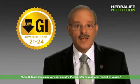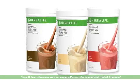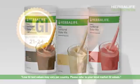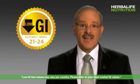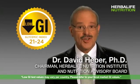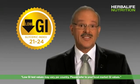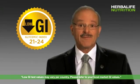Did you know that the Herbalife Formula One nutritional shake mix has been tested and found to be a low glycemic index food? What does glycemic index mean, and how does this affect you? I'm Dr. David Heber, Chairman of the Herbalife Nutrition Advisory Board, and today we are going to talk about the glycemic index, or GI for short.